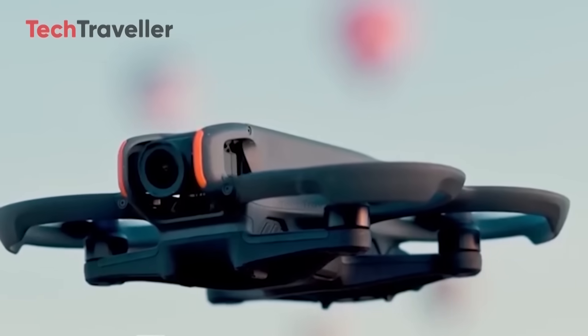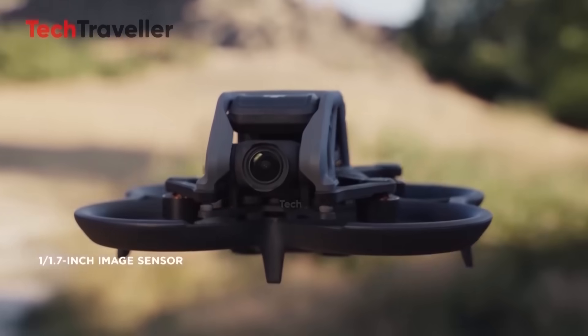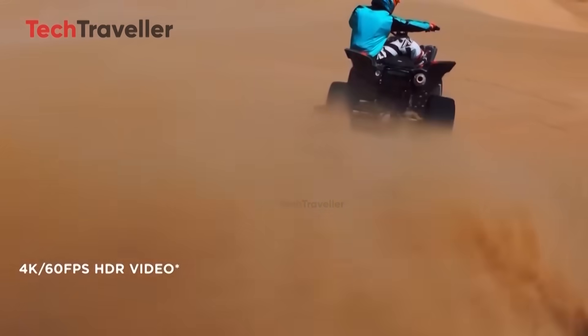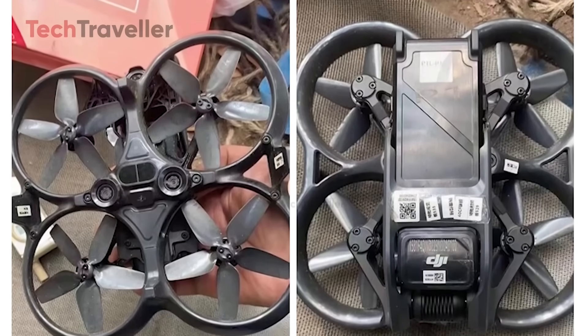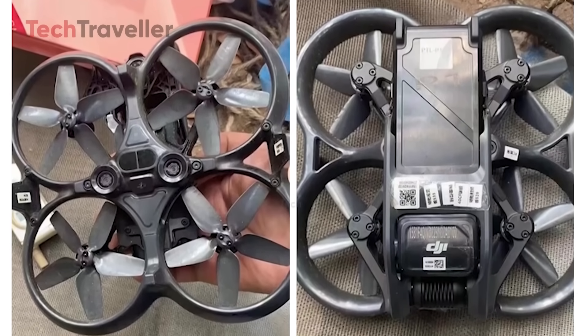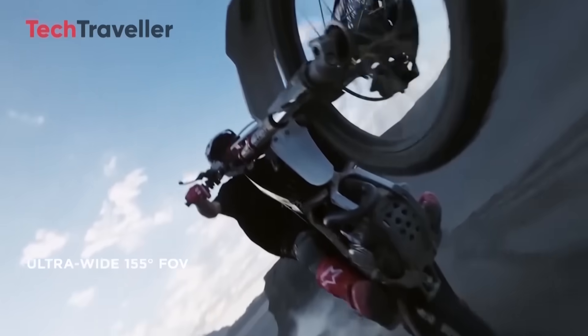Safety's getting smarter too. The Avatar 3 is expected to feature 360-degree obstacle avoidance, a massive upgrade from the Avatar 2's limited sensors. For new pilots, that's peace of mind. For pros, it's creative freedom to fly bolder, closer, and faster.